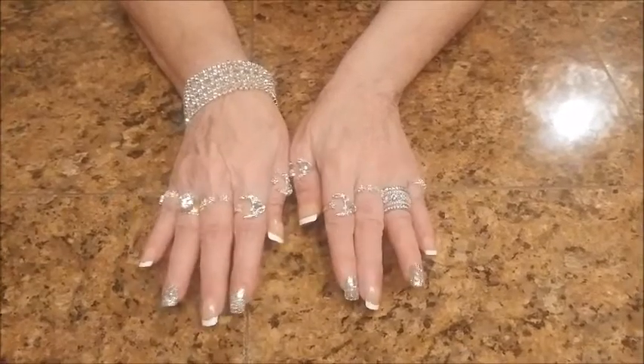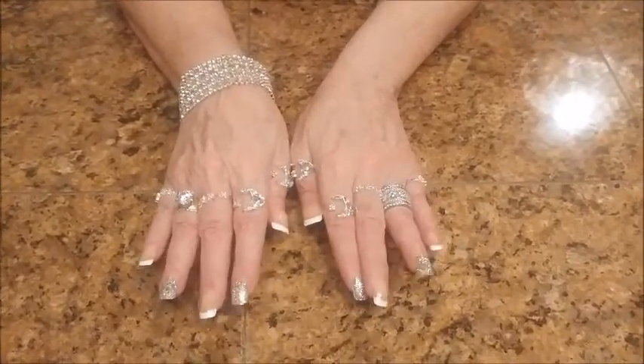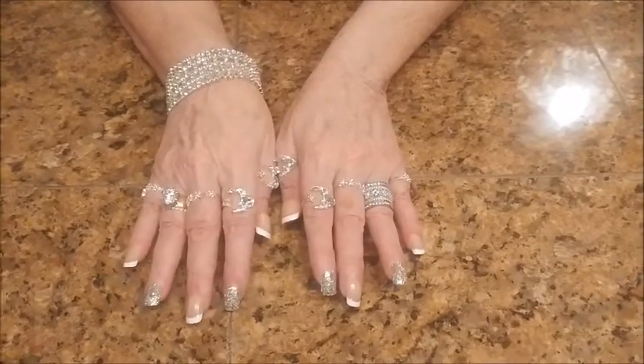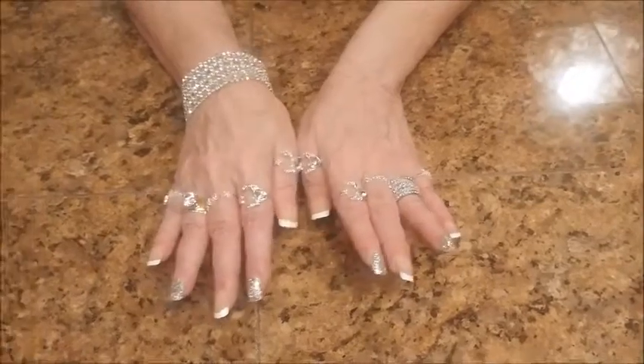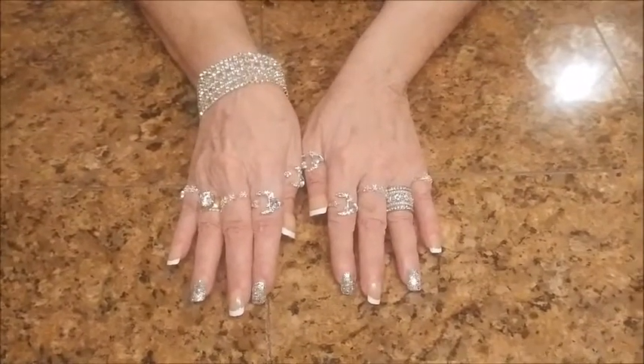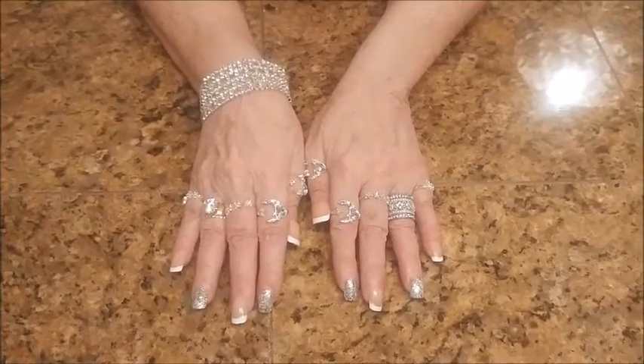It takes me about three to five minutes to do them. I'm just amazed, and I've been very lucky. They last for almost a month, and sometimes I put a little glue on them before I put the nails on, and sometimes I don't, and I've been very lucky.